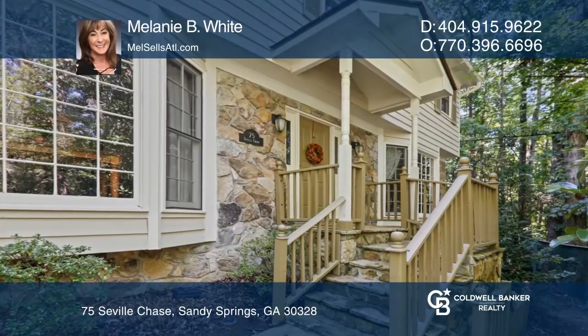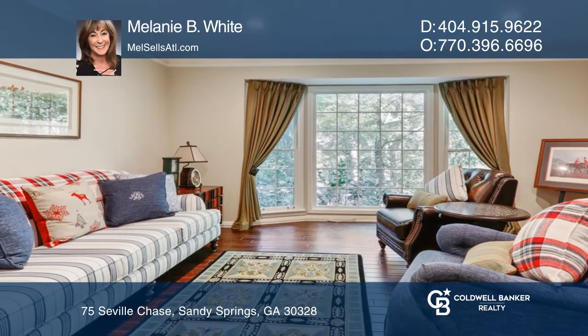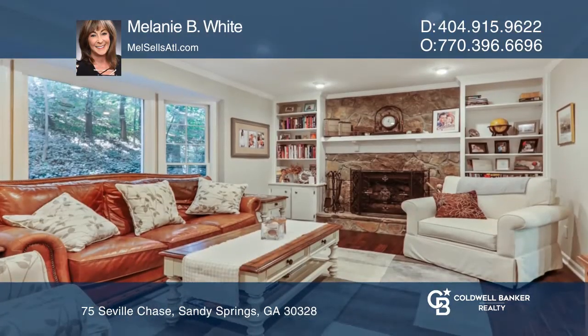Welcome to this renovated home. The living room opens to the family room with a fireplace, built-ins, and bar, and leads to a screened patio.